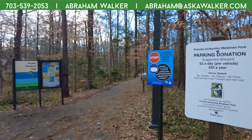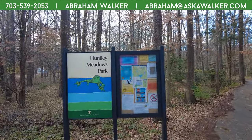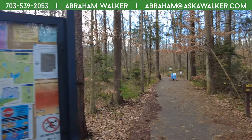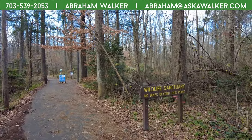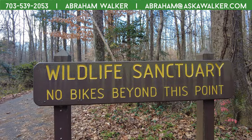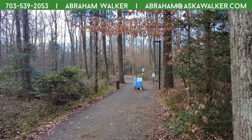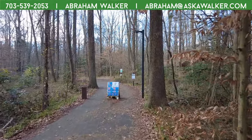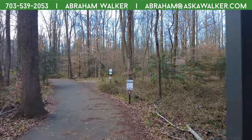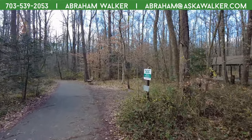Good morning! This is Abraham Walker with 'Where to Live in Northern Virginia.' I'm here with another walking tour of one of our attractions, and I'm here with my better half again, Crystal. How are you doing this morning? Awesome! I'm doing very well. Today the temperature is 37 degrees Fahrenheit, so it is brisk.